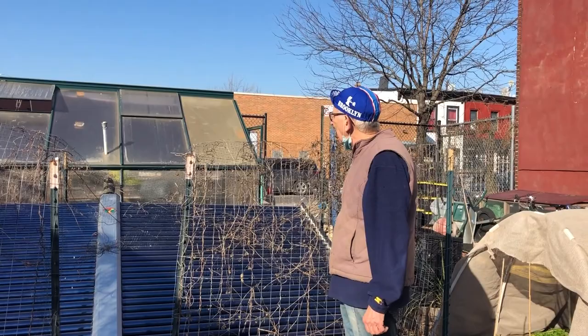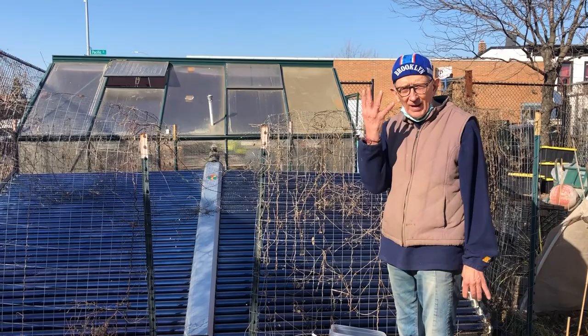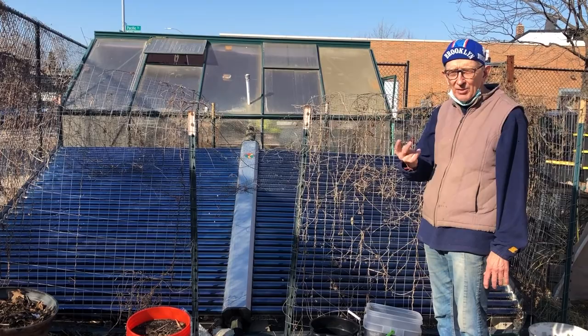You might wonder why it is we were so into having a greenhouse. There are effectively four things you need to know about greenhouses. Number one is they convert solar energy into heat, and that heat can extend your growing season. You can start growing earlier and grow later into the year, so you get probably three to four months extra growing out of your garden.